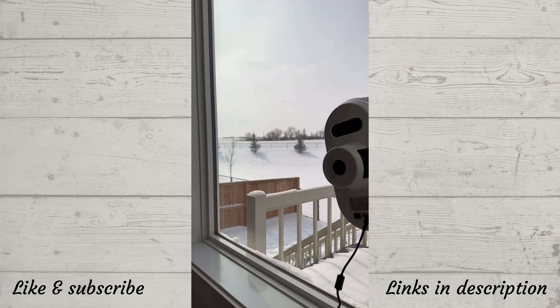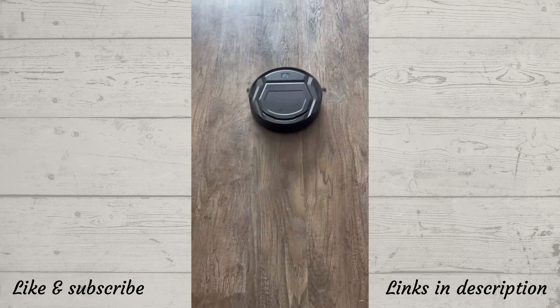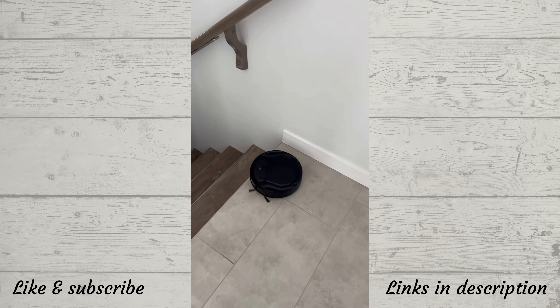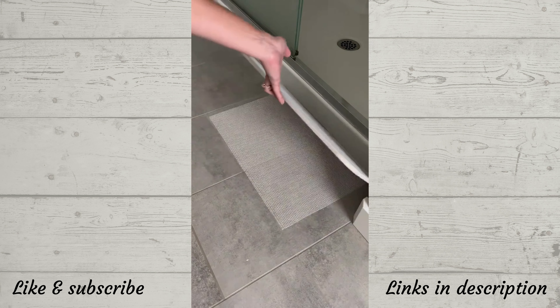First is this robot window cleaner that moves from top to bottom with smart detection and leaves your windows shiny and streak-free. Next is a favorite robot vacuum that picks up small and large debris with the strongest suction and has drop detection so it never falls down your stairs. This bath mat dries instantly when wet and is made of a hard stone material for a modern look in your bathroom.